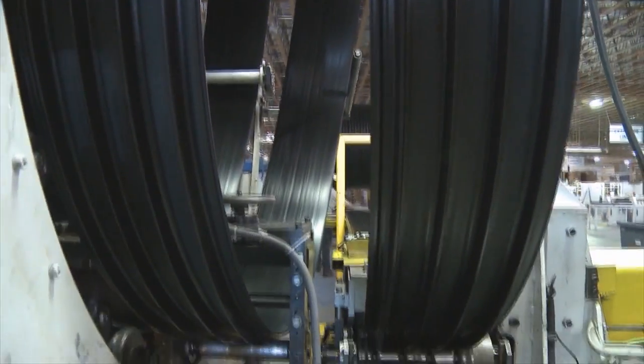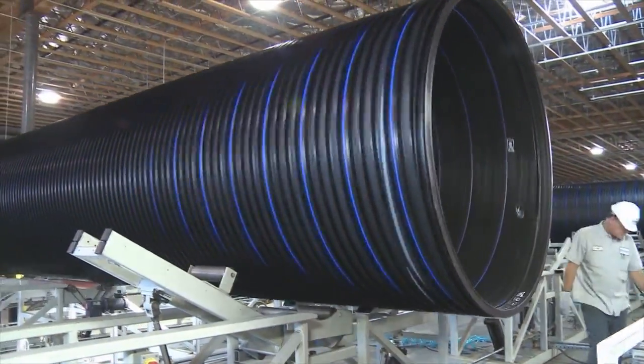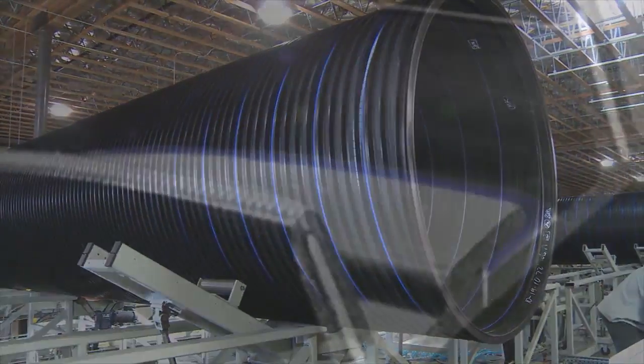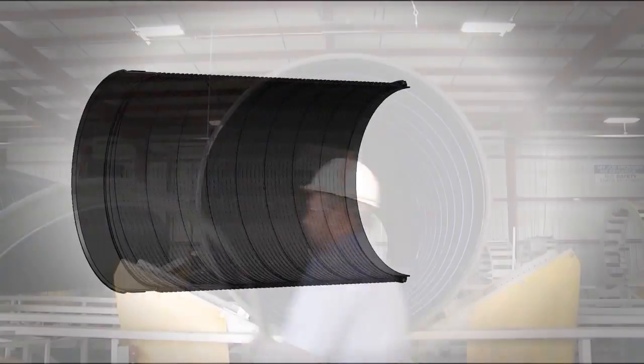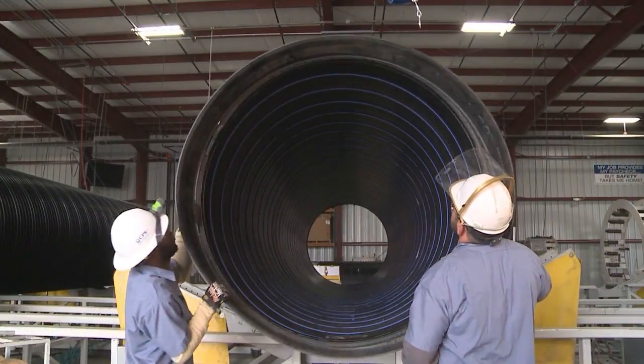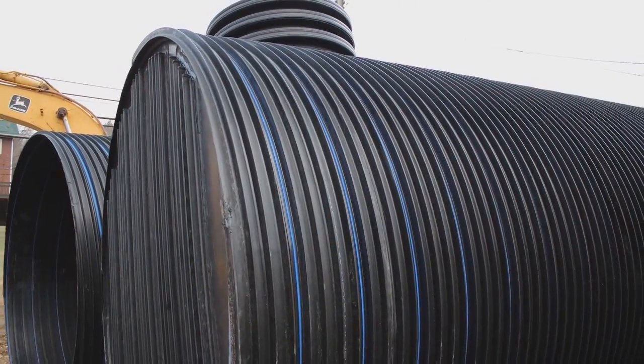Duramax represents a revolution in pipe construction, having all the strength of steel with the durability of plastic. By encapsulating structural steel within polyethylene, Duramax sets the standard for durability, flexibility, and hydraulic capacity. Joints are fitted easily and achieve a level of watertight performance that sets Duramax apart from more conventional pipes.